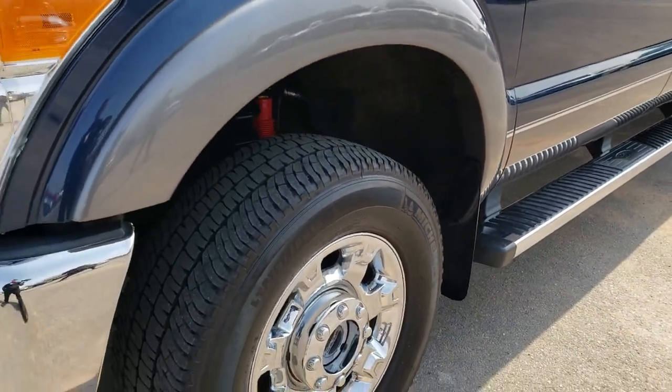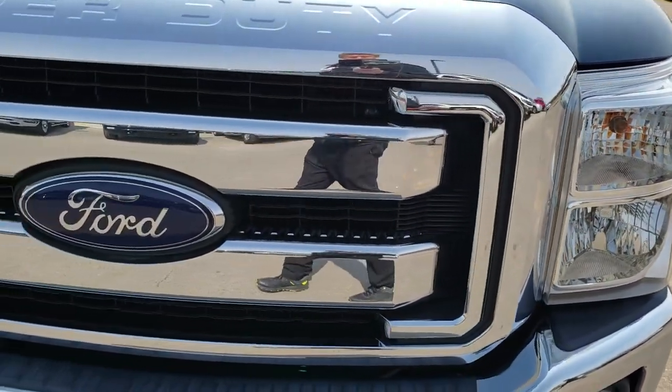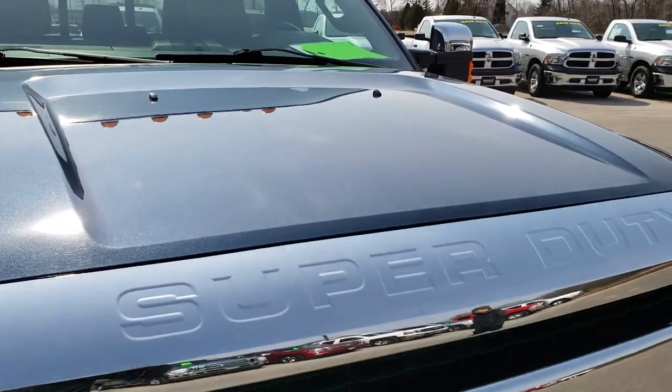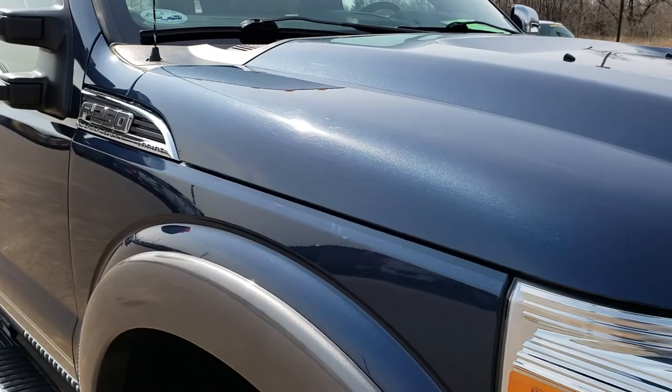Factory alloy rims with the chrome covers. The manual locking hubs. Front grille is in excellent condition — didn't see any chrome peeling or anything like that. And the hood is in excellent condition as well.